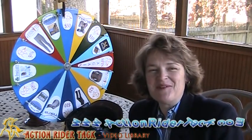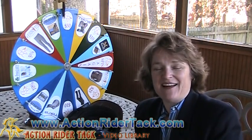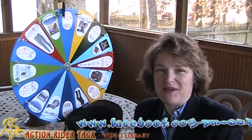Hey Action Riders, this is Deidre Huey with Action Rider Tack, and it's Fan Friday, so we need to announce a super fan for our Facebook page.